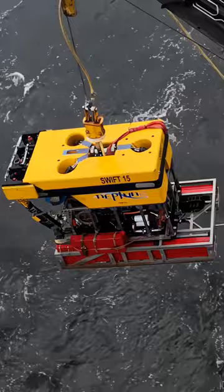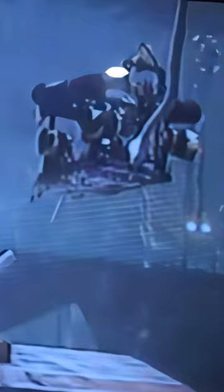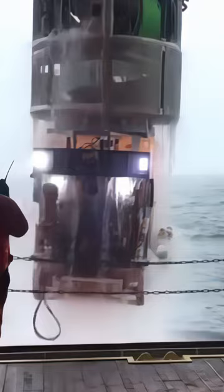Many offshore companies own or have access to work-class ROVs through regular contractors. These large ROVs need to be lowered by crane and have been a critical device in the industry since the 1960s. The problem? They cost thousands of dollars each time they hit the water to operate.